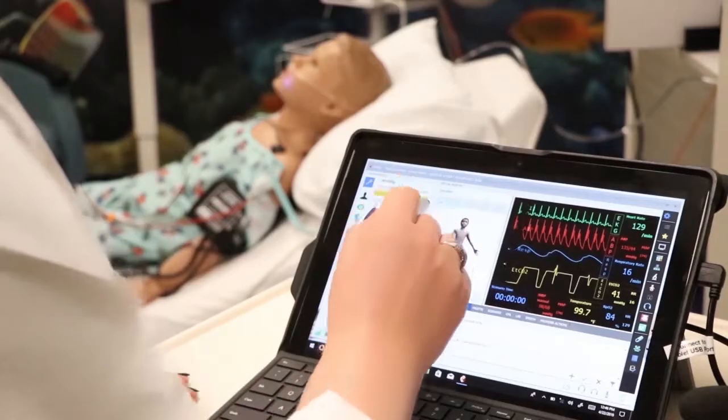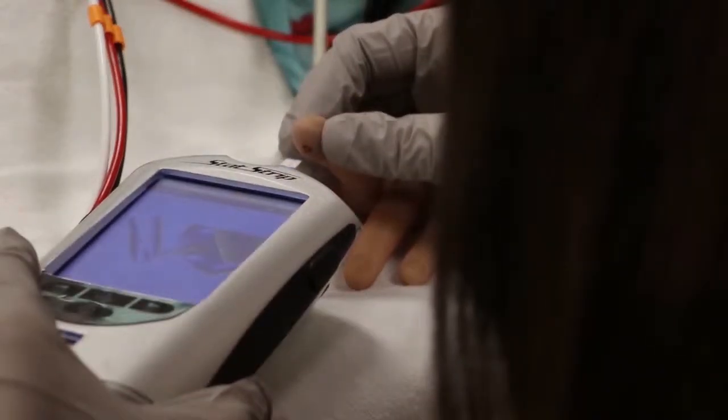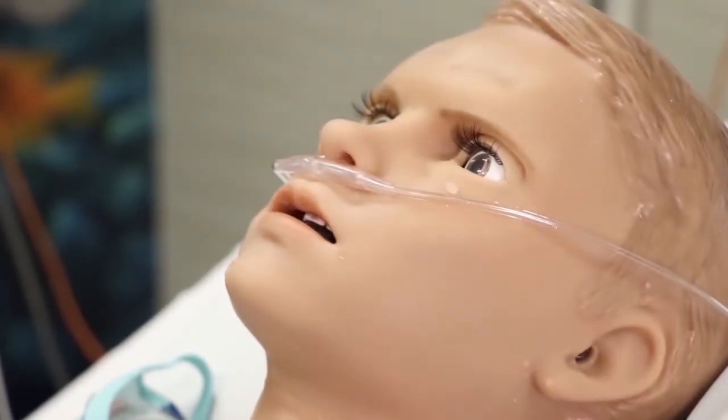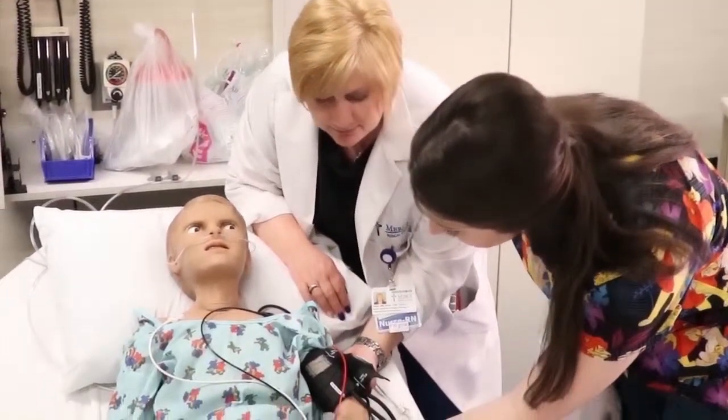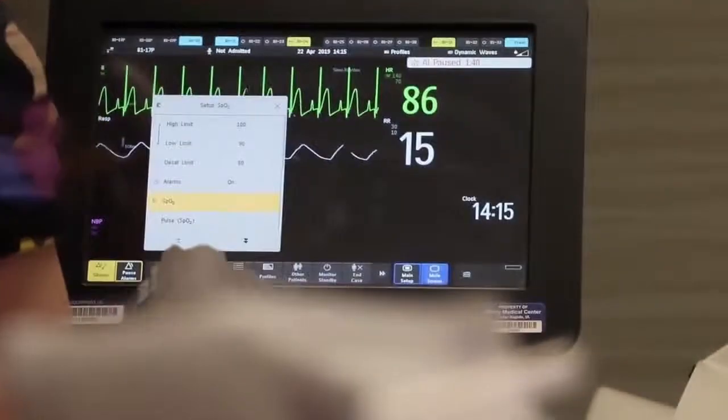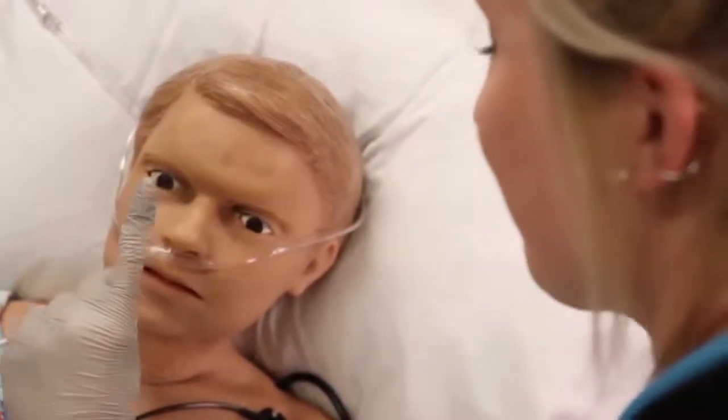Hal is controlled on this laptop computer. He bleeds, cries, and talks. Learners can practice responding to his emotions and almost any medical scenario. As an instructor, I'm not having to feed as much information and they're actually assessing the patient. So it's a huge advantage than what we've had in the past.